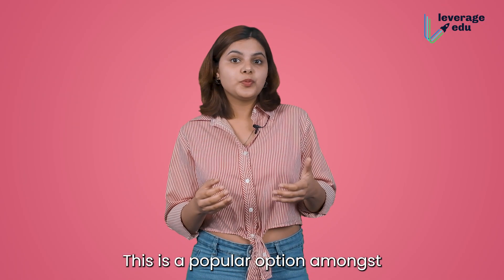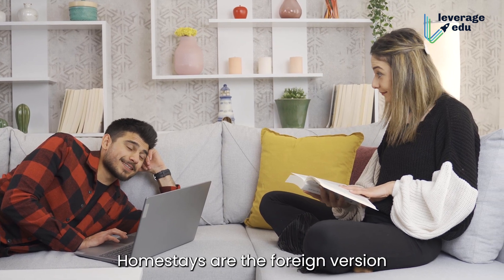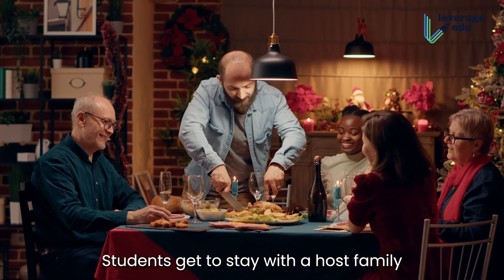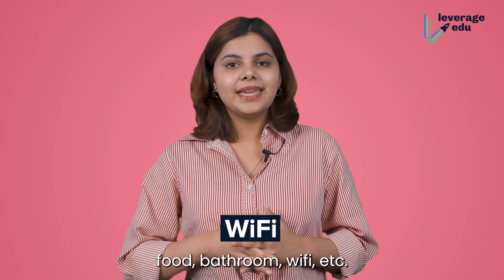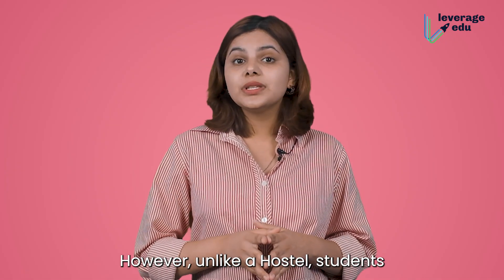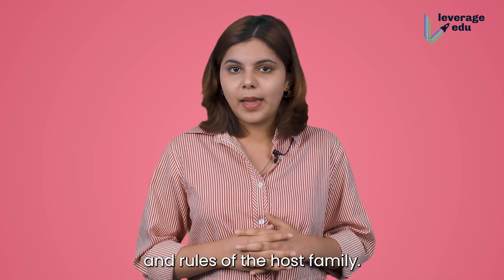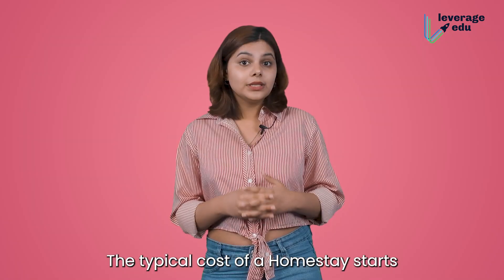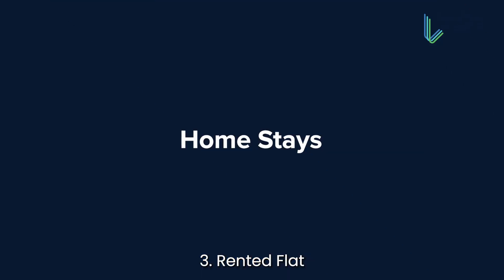Homestays is a popular option among Asian students who want to stay in a family structure while staying abroad. Homestays are the foreign version of a paid guest in foreign countries. Students get to stay with the host family and access most of their amenities like a bed, food, bathroom, Wi-Fi, etc. They are often preferred due to their cost-effective nature. However, unlike a hostel, students do not have absolute freedom — they have to abide by the requirements and rules of the host family. This negotiation of terms and conditions is between the student and the host family. The typical cost of a homestay starts from 500 euros per month.